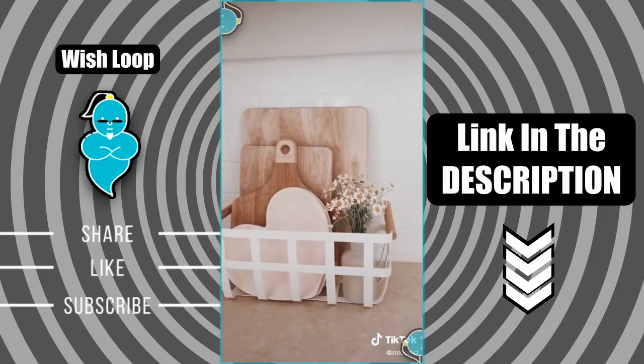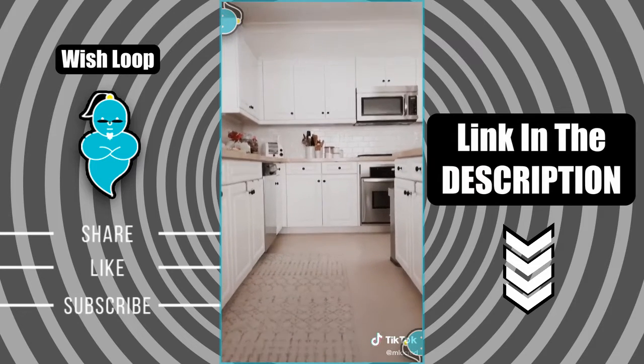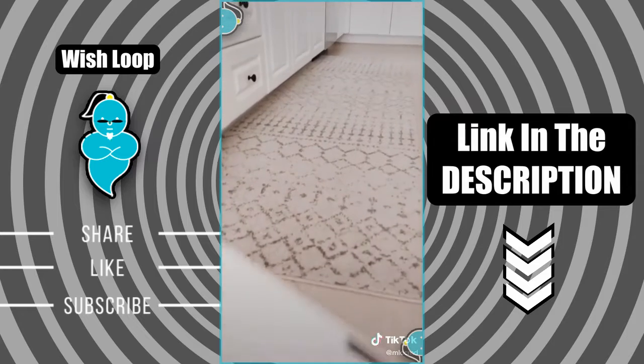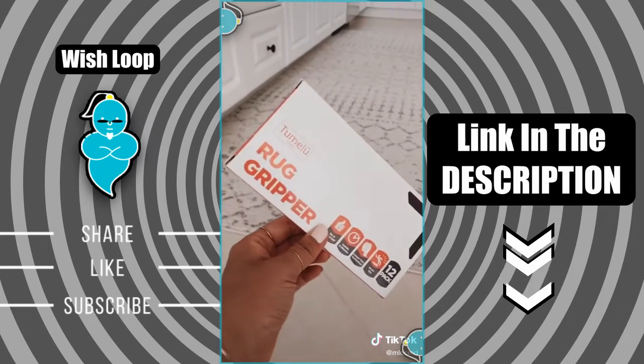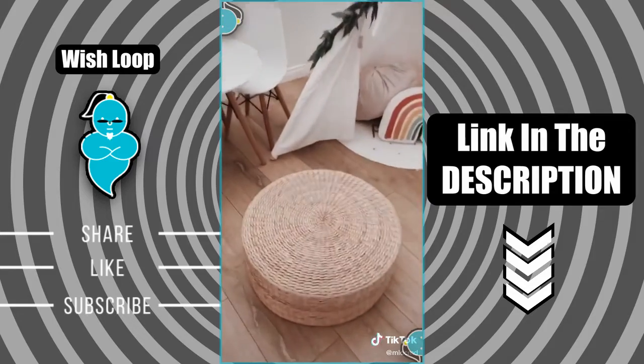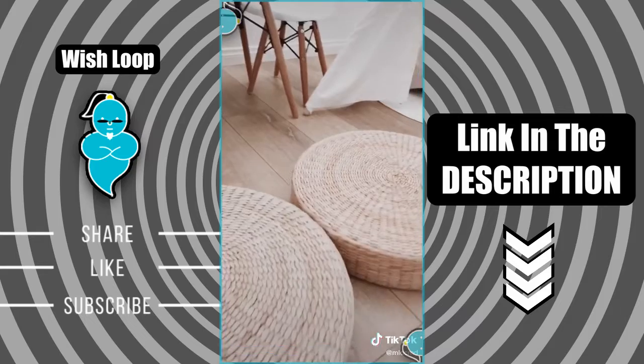This one is in my kitchen holding my cutting boards and some plates. This kitchen rug has been a favorite — I really like the subtle design and I've been using this rug gripper to keep it in place. These floor cushions are so comfortable. I love the way they look and oftentimes my girls and I will have picnics on the floor and we'll just put our food and drinks on them.